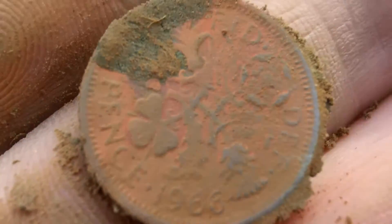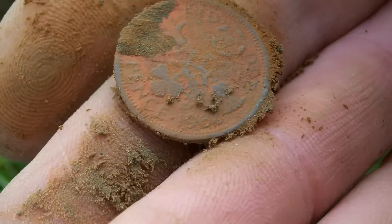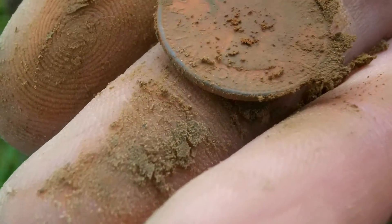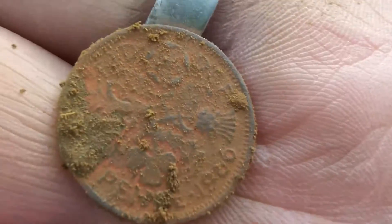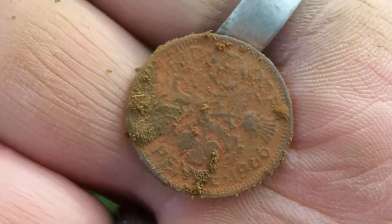Looks like a penny but it says sixpence and it's got a funny colour — 1966. That's a silver sixpence, but you wouldn't know it. I don't know how much silver content that one contains, but it's got Elizabeth on that side. Yeah, that's a lovely little find — another nice little coin. Not that old, but I'm not fussed as long as I'm finding coins.